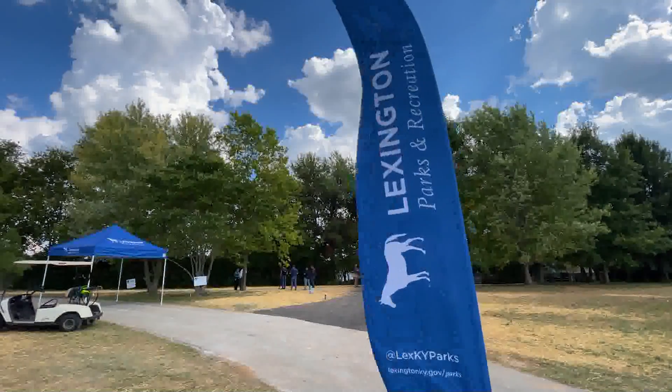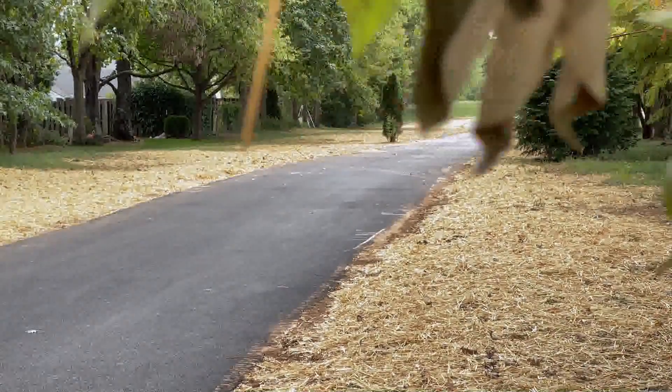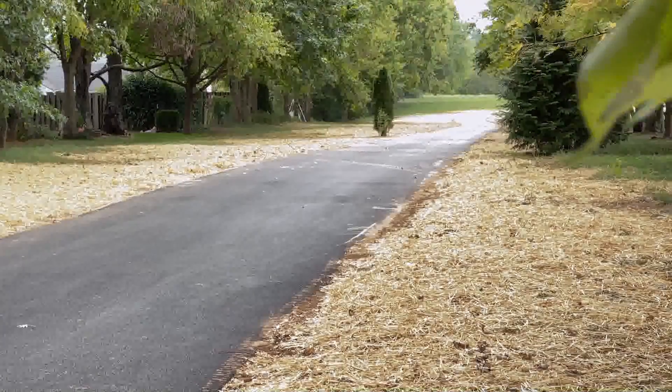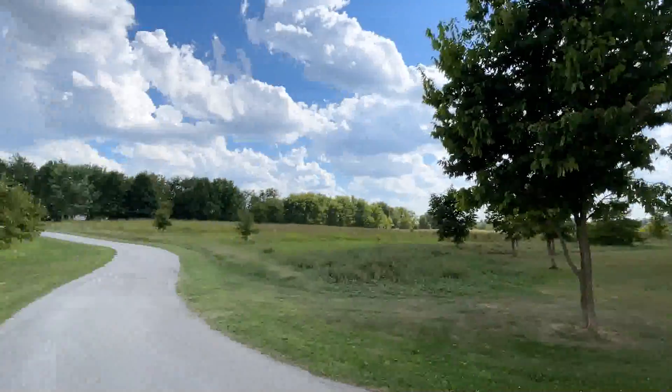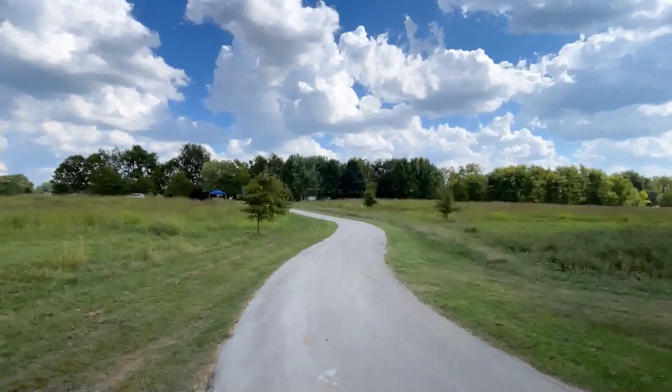It is an honor to be here today in Masterson Station Park, a beautiful green space beloved by residents and visitors for the last 50 years. On behalf of Lexington Parks and Recreation and Director Monica Conrad, I want to thank the Mayor, Councilman Josh McKern, and all the other council members for supporting city parks with the American Rescue Plan funds. These funds are adding new trails in parks as well as constructing additions like the one we're celebrating today. Trails are a critical and strategic way that cities can improve both park access and park equity, and that continues to be one of the top priorities for our department.